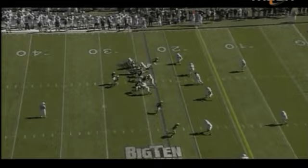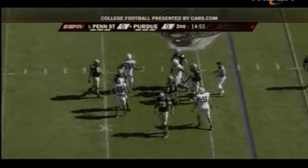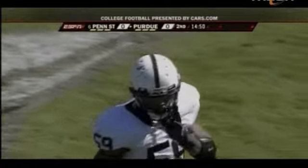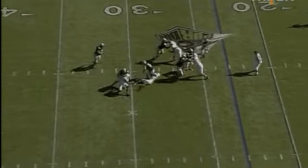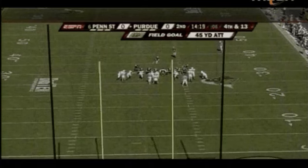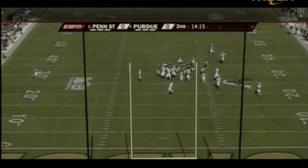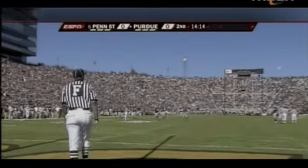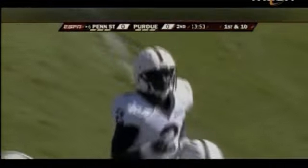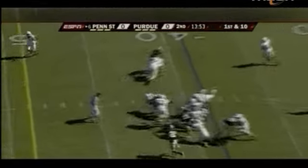Gets the snap, back he goes, pressure from Maven and down he goes back at the 28-yard line. That quickness, that first step is now setting up a field goal attempt for Purdue. Put down, he will kick it, it's on its way — it has the distance, and that kick is going to be no good, wide to the right. The Nittany Lions defense does a great job, because remember, Purdue started from midfield, so now Penn State has the best field position they've had the entire football game.